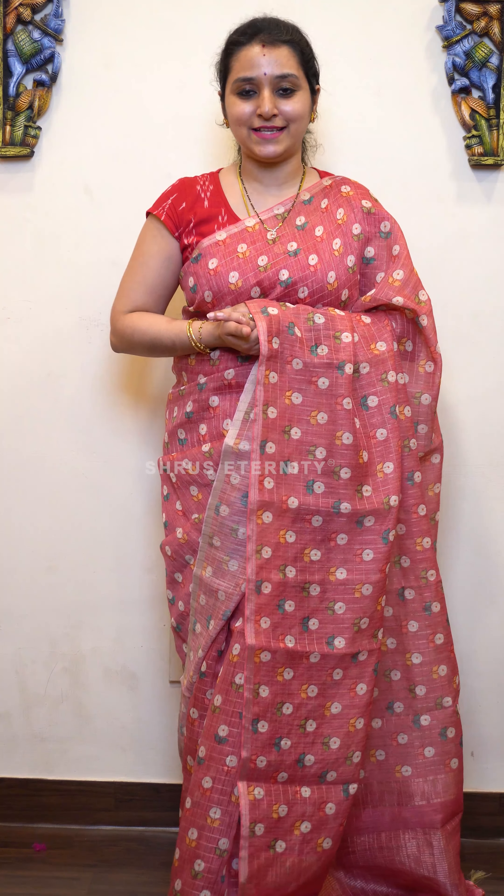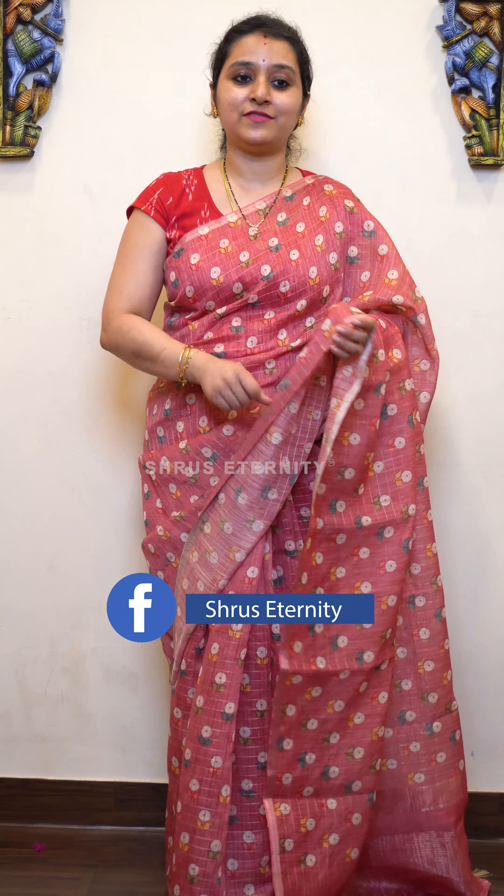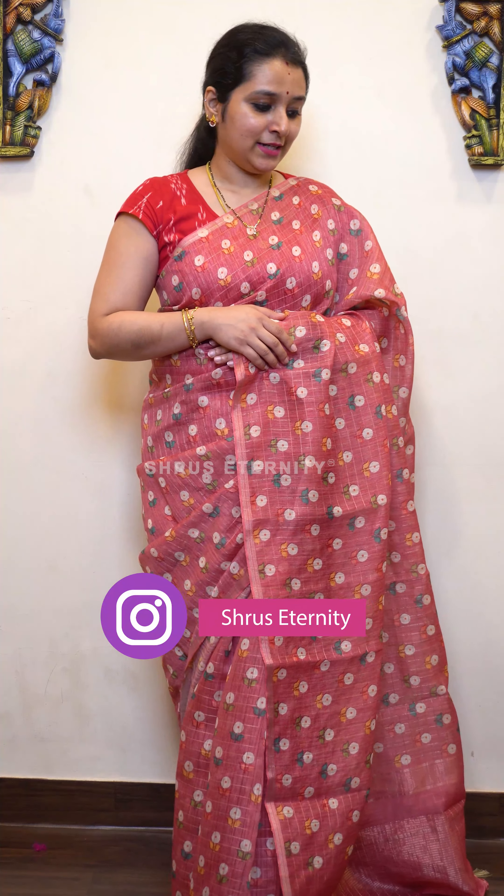Namaskaram! Welcome to Shroo's Eternity. Today I will be showing you beautiful cotton silk fully floral prints with beautiful jari borders. The price range is going to be between 2000 and 3000. We have got beautiful colors, very pretty color combinations, and beautiful floral prints in today's session.